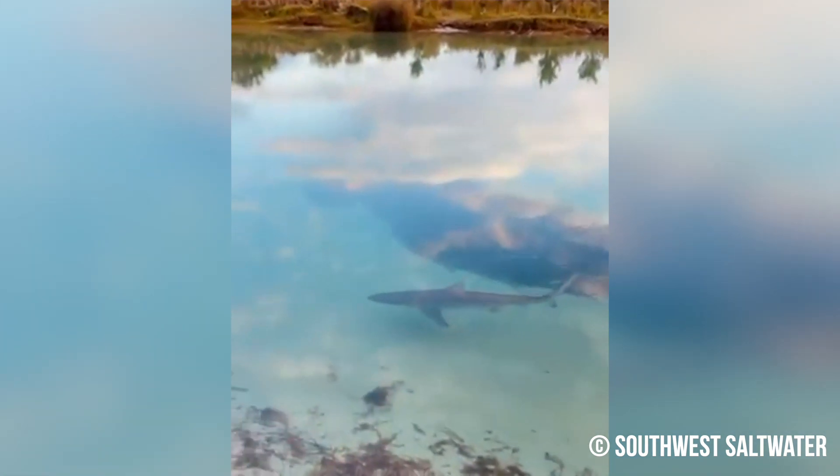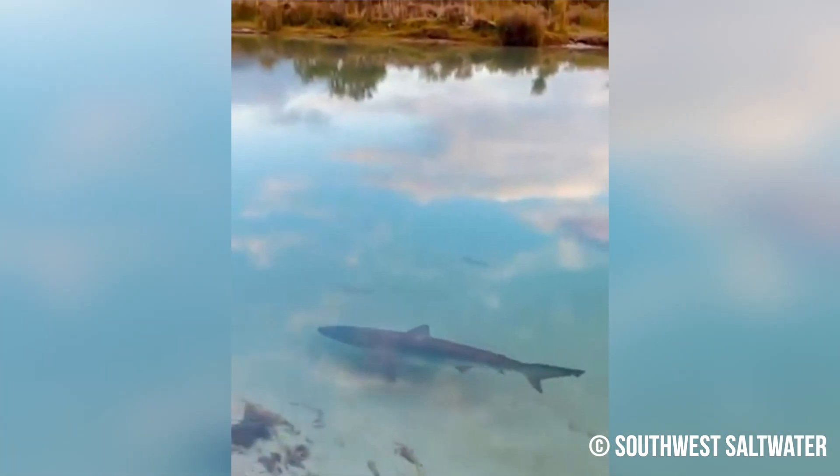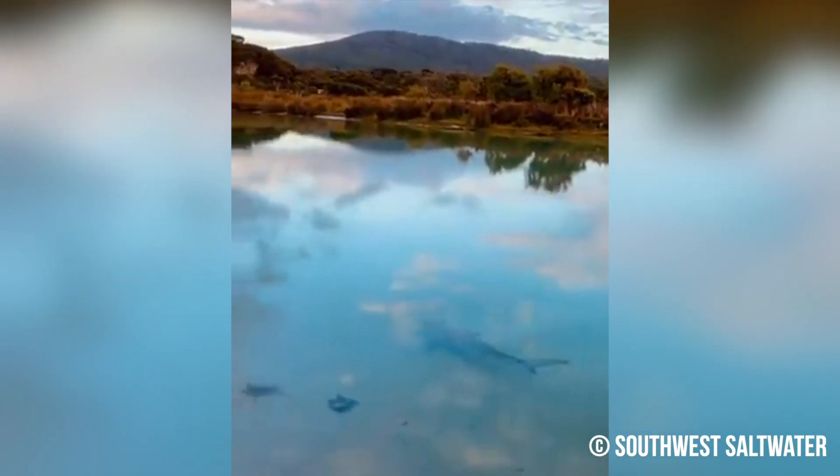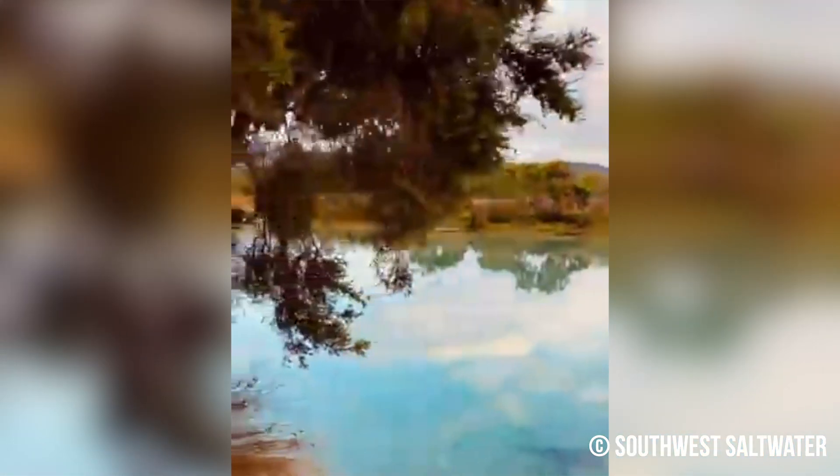Over to Australia now where this fantastic clip of a bronze whaler shark was captured by Southwest Saltwater. The bronze whaler was spotted in an inlet known as Prawn Rock Channel in Denmark, a town in Western Australia. The species, also known as the copper shark, quietly cruises down the picturesque channel as the onlookers film in silence.